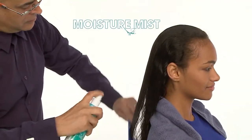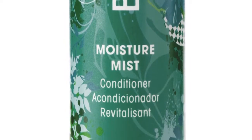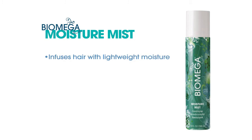After rinsing with warm water, we follow with Biomega Moisture Mist. Biomega Moisture Mist Leave-In Conditioner is an ideal pre-styler on curly, unruly, or frizzy hair. With Polynesian Orchid and Hibiscus Extract, it infuses hair with lightweight moisture, equalizes uneven porosity, and seals the surface.